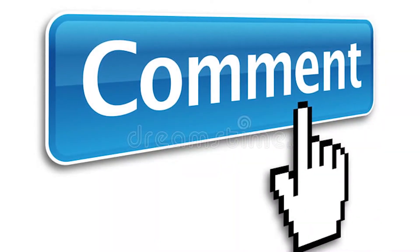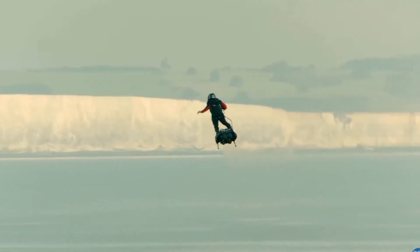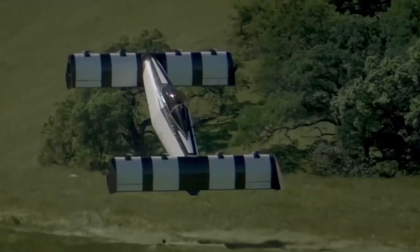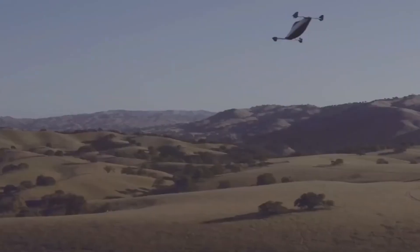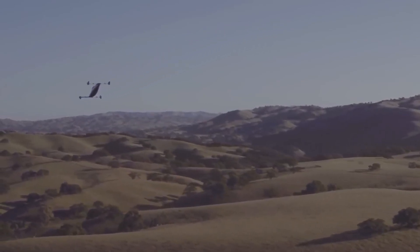Let us know in the comments below which of these amazing flying machines you're looking to invest in, to help cut fuel costs, travel time, and protect the environment. Don't forget to hit that like button and subscribe to our channel if you want to be notified of more awesome tech like this in the future. I'll be catching you guys later — bye for now!